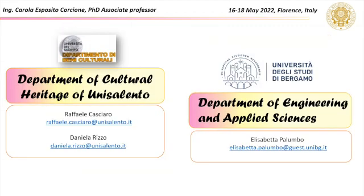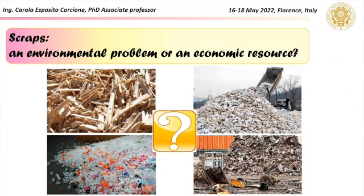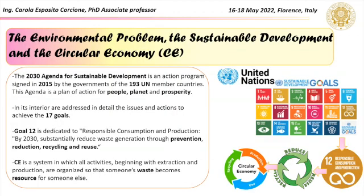In this project, the Department of Cultural Heritage of University of Salento and the Department of Engineering and Applied Sciences of the University of Bergamo are also involved. One of the most current questions requiring answers from academic and industrial researchers concerns the possibility of reducing scraps, according to the 2030 Agenda for Sustainable Development.